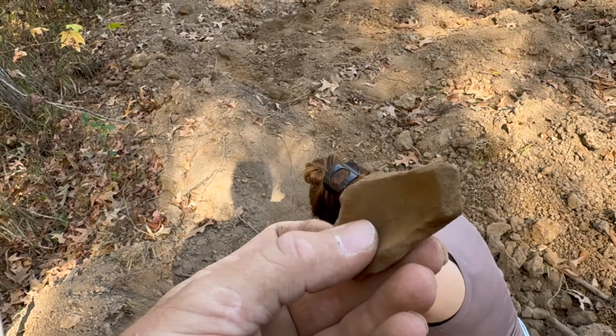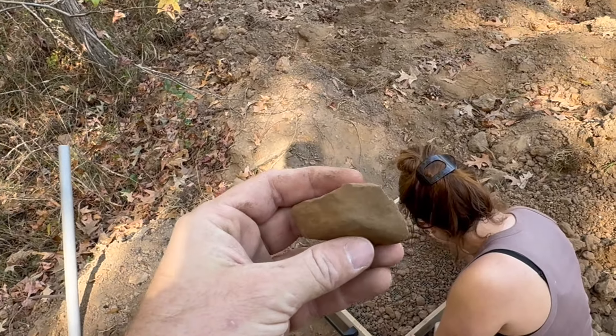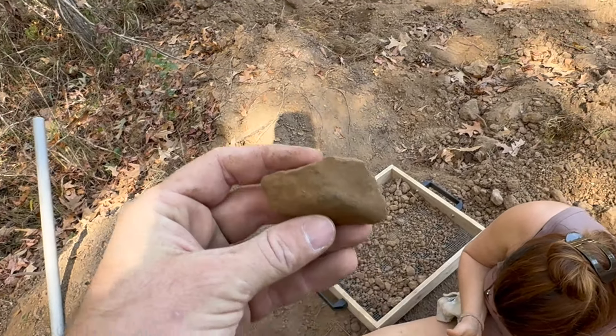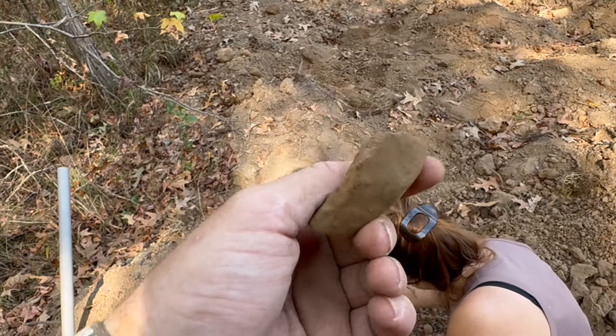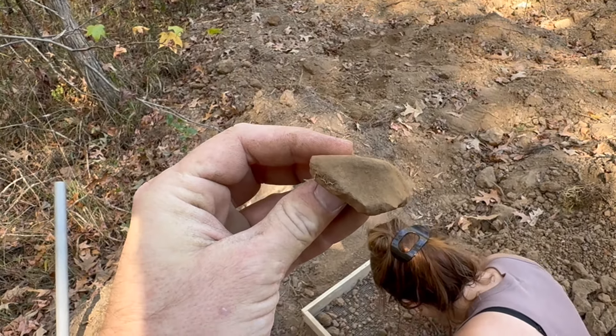Miranda just pulled out this really cool piece of pottery — this would have been part of a native bowl. For those of you curious, this is not a barrel site or anything like that. This is just where they camped along the riverbank. But that's cool to see what their bowls would have looked like, and much different than the glass we find in the creeks around our area.